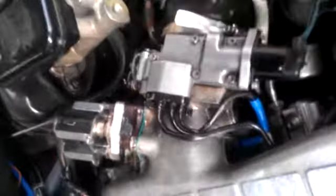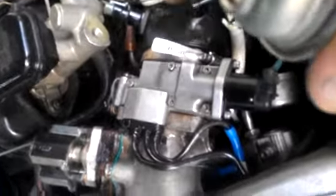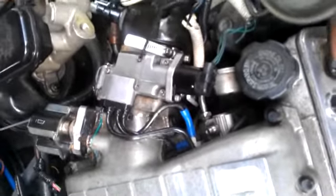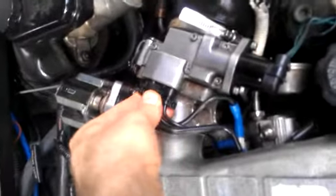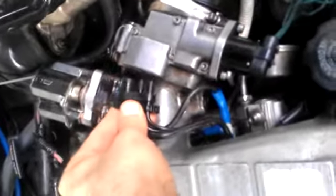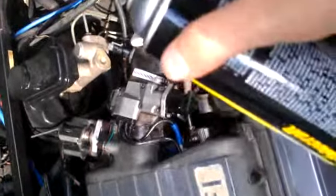It would be nice if someone could tell me where to get a replacement for this, because the only thing I can do is fill it with a sealer of some sort. I don't know what to do.